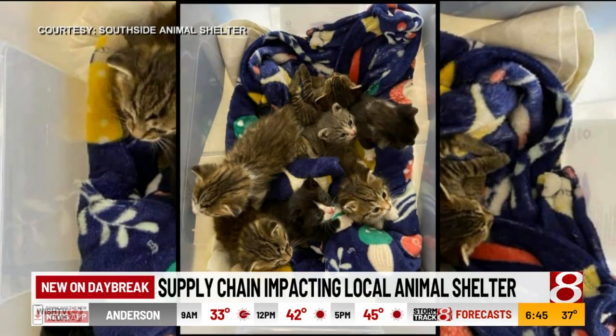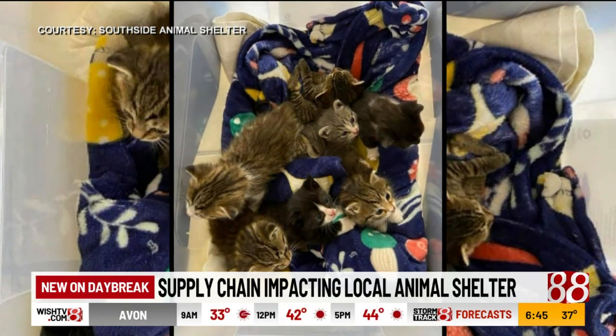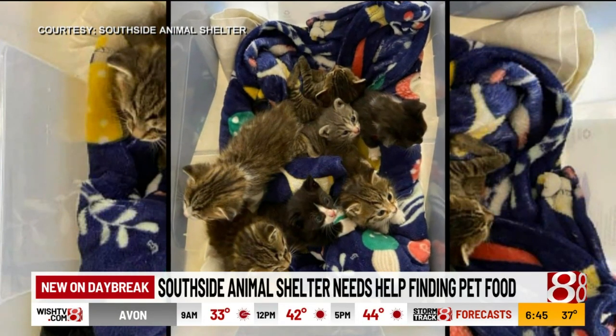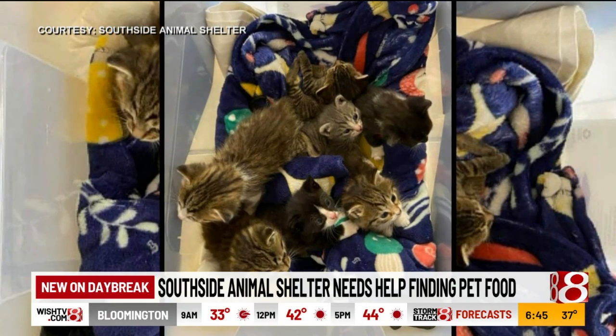Staff here are also telling me that they are literally getting kittens by the bucketful, so now they're asking for you to help out any way that you can. People are finding cats and kittens outside, or their own pets are giving birth, and so they're showing up literally with buckets of kittens looking for somewhere for those to go.